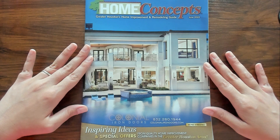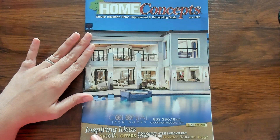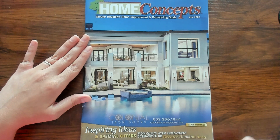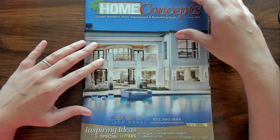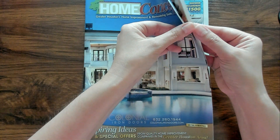This picture is just amazing. But inside there are inspiring ideas and special offers from quality home improvement companies in the greater Houston area. So I thought we could take a look inside. Let's go ahead and open it up.